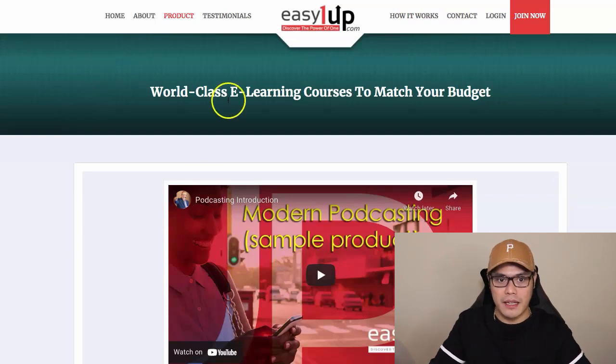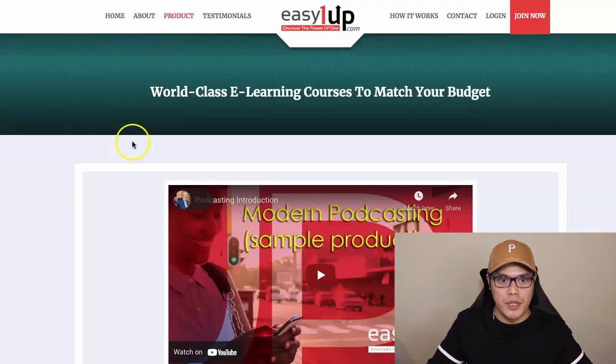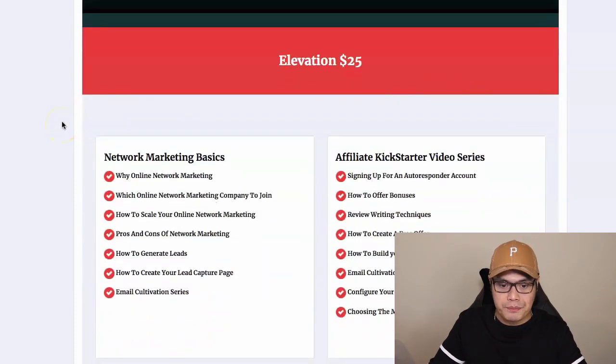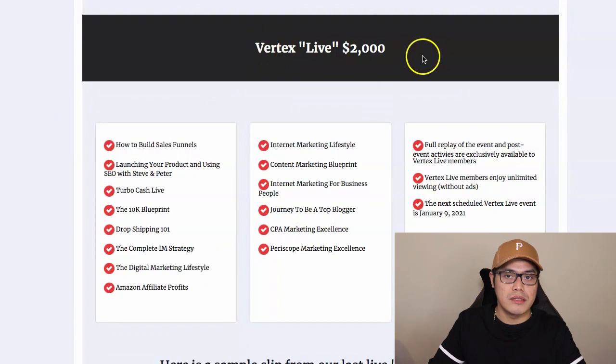When you go to that page you can see they have different products. The smallest product you can purchase is the Elevation 25, and the highest package you can buy is the Vertex Live at $2,000.